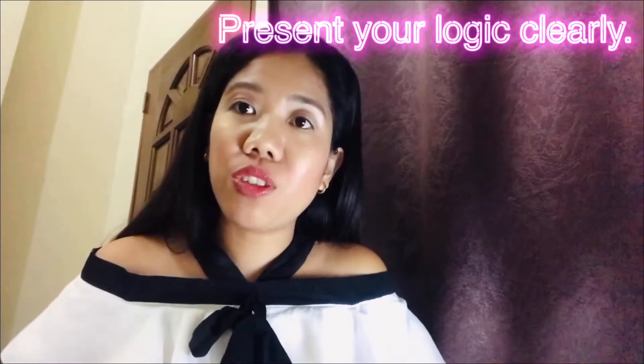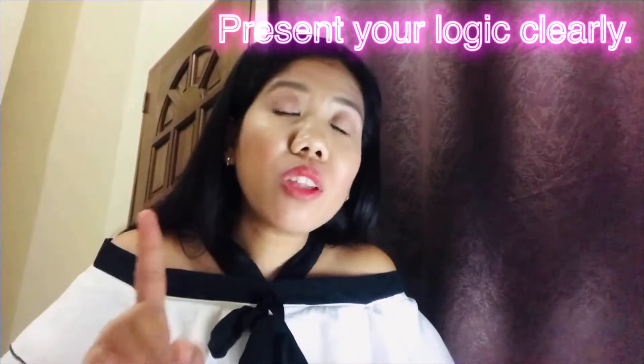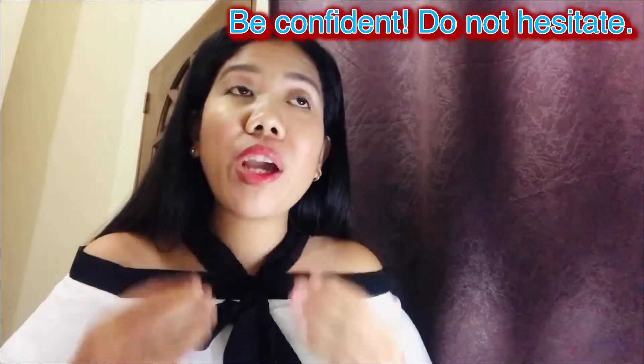Also, your explanation needs to be clear. Clear and coherent explanations would be good without long hesitations. So that's what we are going to avoid — having hesitations in answering the test. Be confident. You can actually correct yourself.